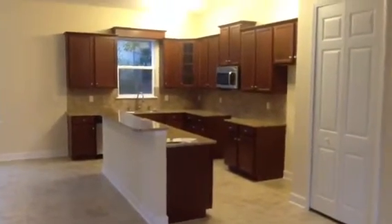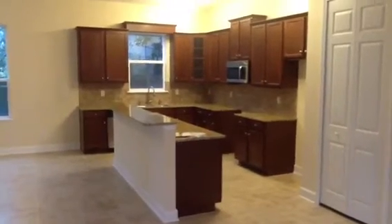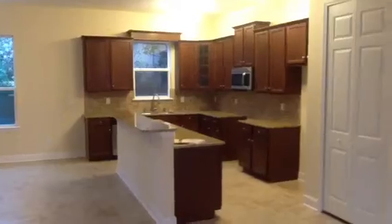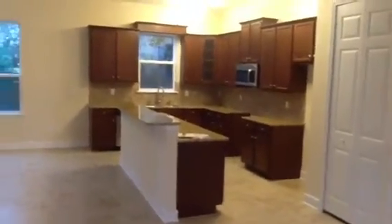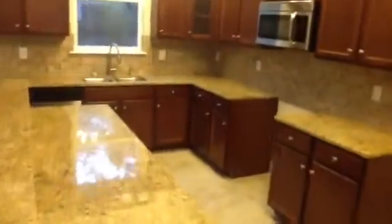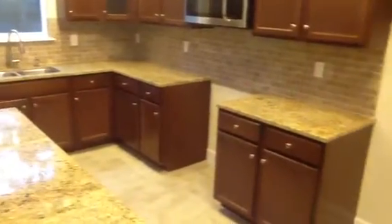Great looking kitchen here. Same dark cabinets — really tall cabinets too. Given the height of the ceiling, it really gives some oomph to the kitchen. Granite countertops, nice tile backsplash as well. We have a stainless steel range and side-by-side refrigerator that we'll put in once the house is sold or rented.